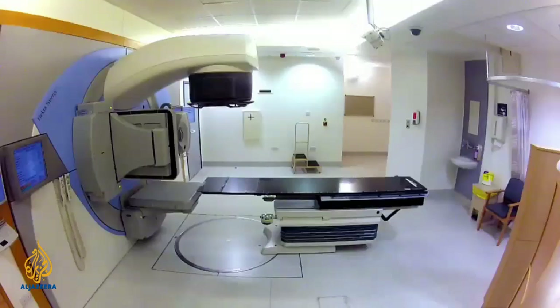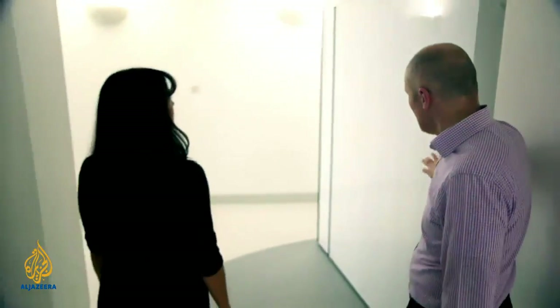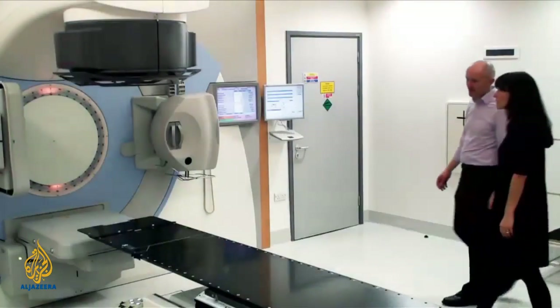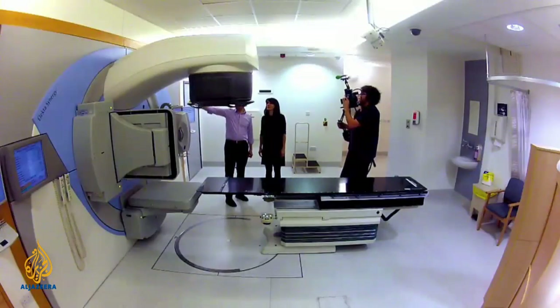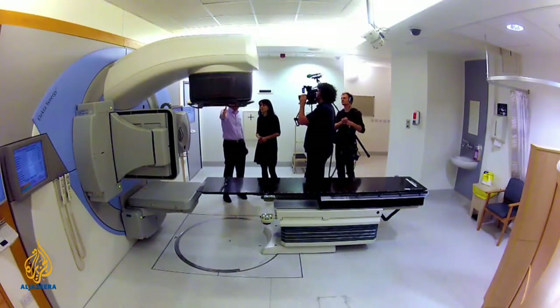So we're now entering the linear accelerator bunker — and it's literally a bunker. These are six-foot-thick cement walls, and we have a lead-lined door, all to contain the radiation within this room when we're using it for therapeutic purposes. This is the linear accelerator: a source of electrons are accelerated, pumped along by microwave radiation, they hit a target, and then fire out radiation through the treatment head.